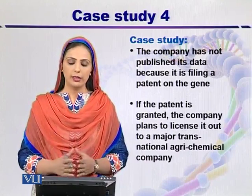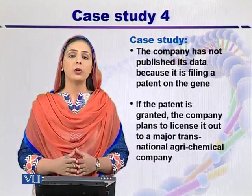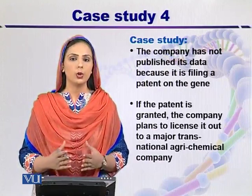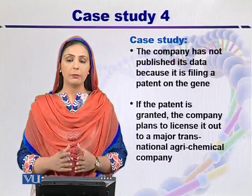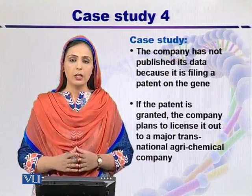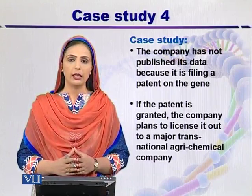The company has not published the data yet. In their view, this gene should first be patented, so that whatever income is generated from this gene, some royalty comes to them. If the patent is granted, the company plans to license it to a major transnational agri-chemical company. If they patent the gene, they will have many benefits.